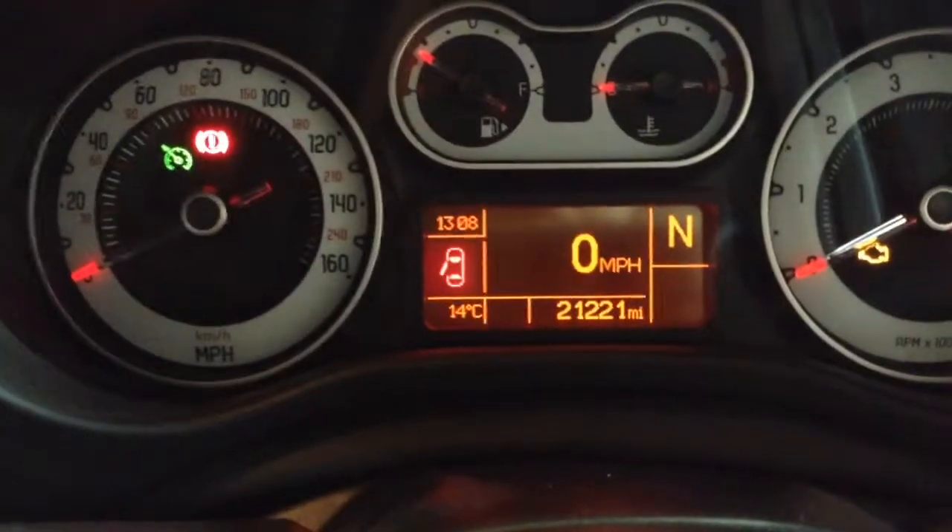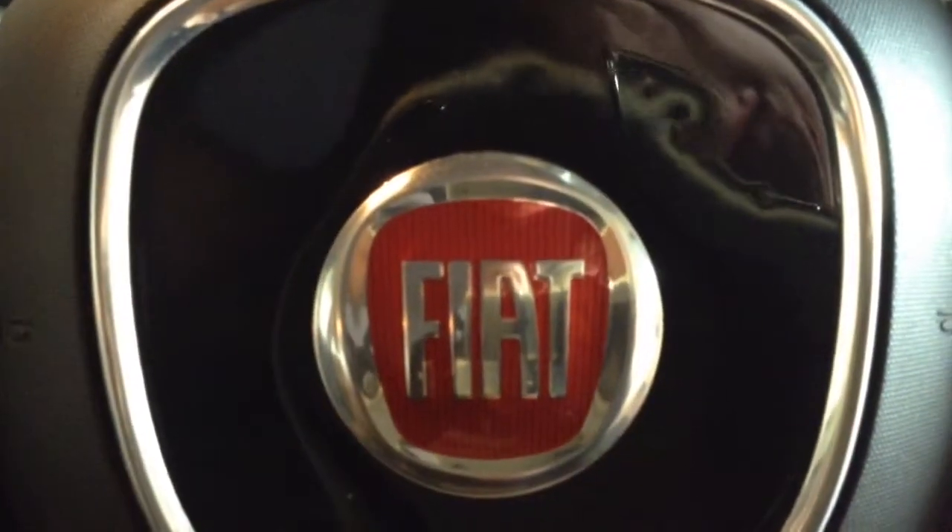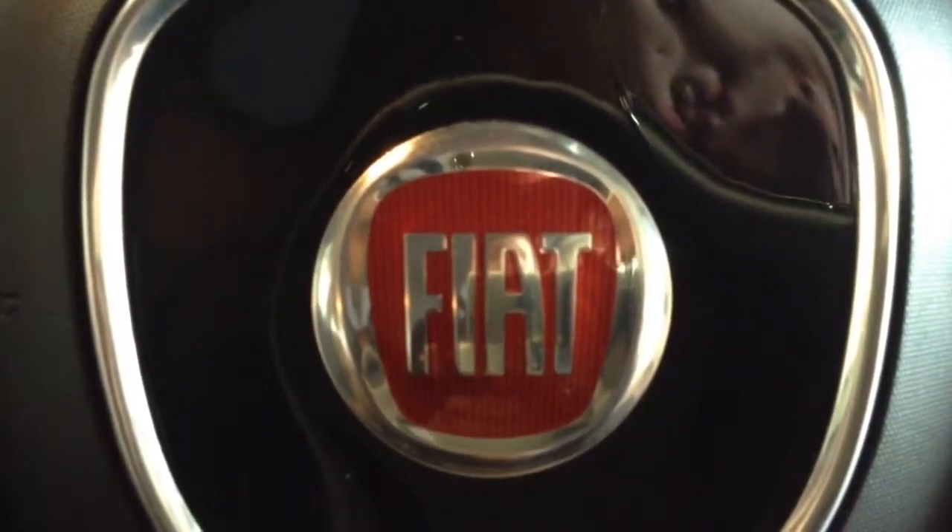This car has currently done 21,221 miles and it's available to view on our website or in branch today. This vehicle will also come with a range of different service plan options available from just £9.95 per month.